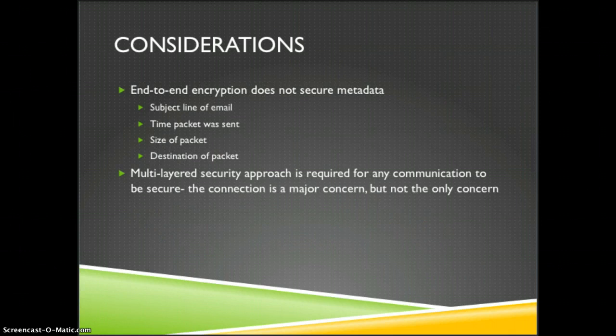Another consideration is that end-to-end encryption does not secure the metadata. The subject line of the email is visible, the time the packet was sent can be seen, and the size and destination of the packet can all be seen by anyone snooping. These are concerns in modern issues with government snooping — the NSA, FBI, and GCHQ revelations. Users concerned about this would want to adopt further security measures to mask the metadata. End-to-end encryption is not a silver bullet; a multi-layered security approach is still required.